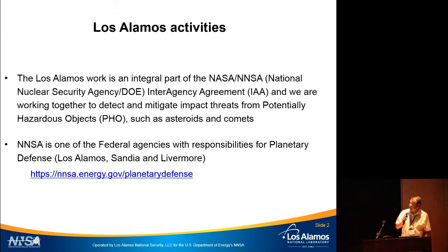Los Alamos is an integral part of an interagency agreement between NASA and the National Nuclear Security Agency under DOE. We are working together to detect and mitigate impact threats from potentially hazardous objects. NNSA is one of the federal agencies with responsibility for planetary defense, and the three labs associated with this effort are Los Alamos, Sandia, and Livermore.